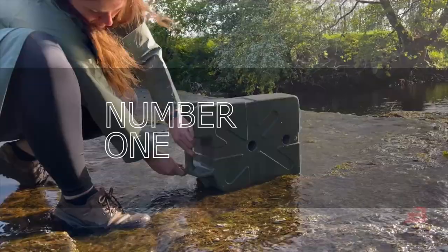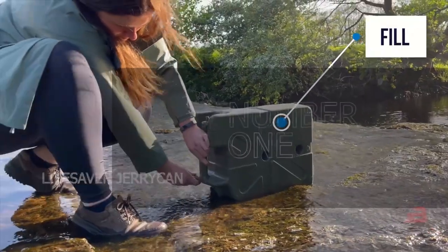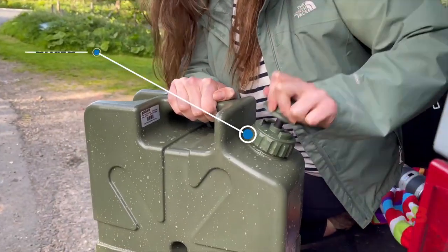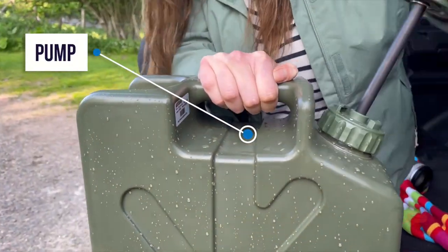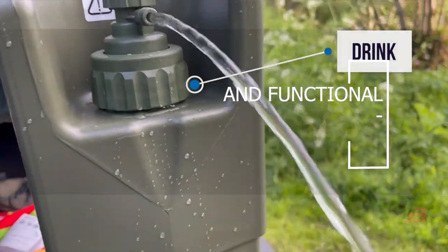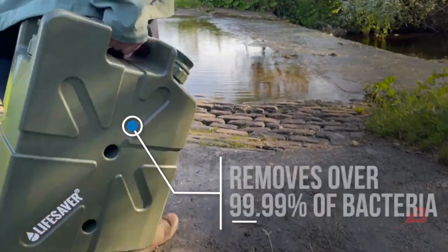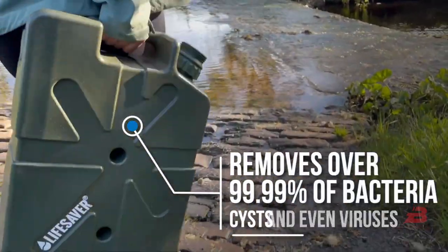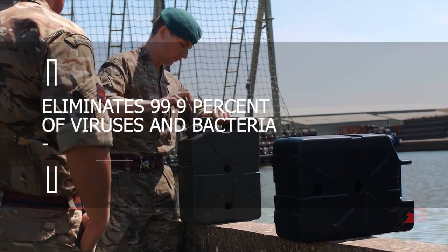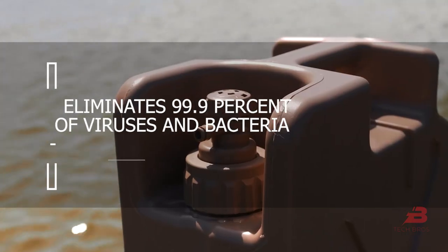Number 1: Lifesaver Jerry Can. This portable water purifier will appeal to gardeners, campers, and visitors. It is shaped like a jerry can, making it portable and functional. The company offers numerous models, including the 10,000 UF, which has a 650-gallon capacity and eliminates 99.9% of viruses and bacteria.